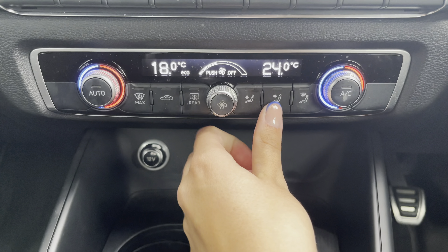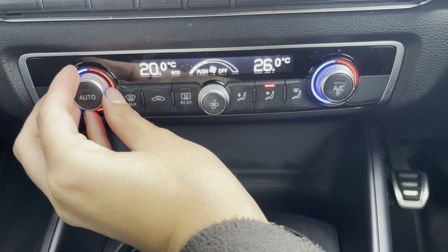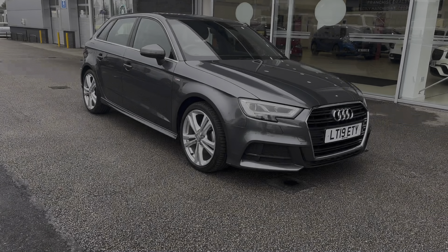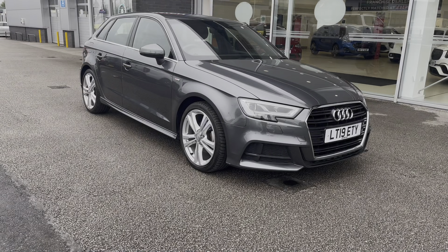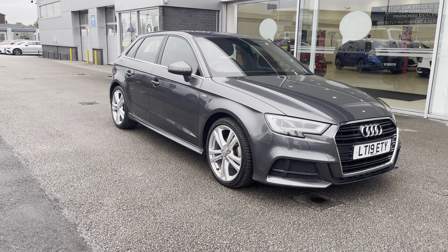Moving to the climate control, you can find that you've got a dual zone climate control so you can individually adjust the temperature suited to either you or your passenger, as well as easily adjust the airflow direction. This has been a presentation on the Audi A3 1.5 TFSI COD 35 S-Line Sportback, which is now available to purchase from Motormatch Stafford. For more information please contact our sales team.